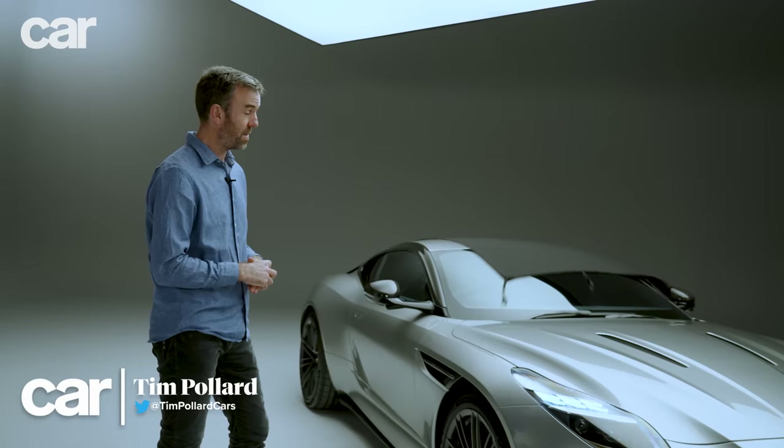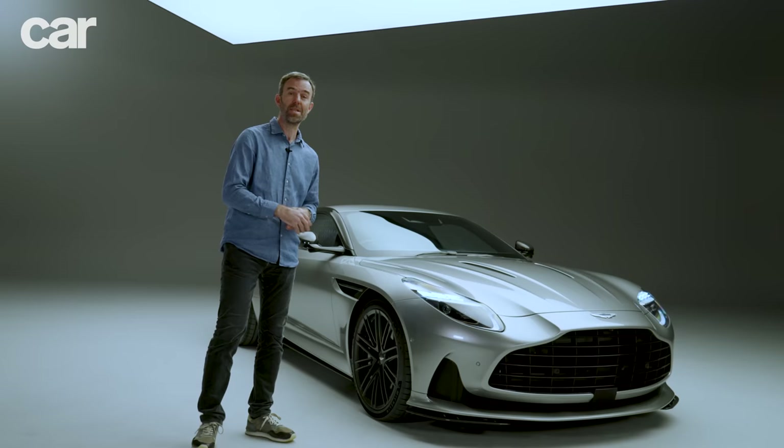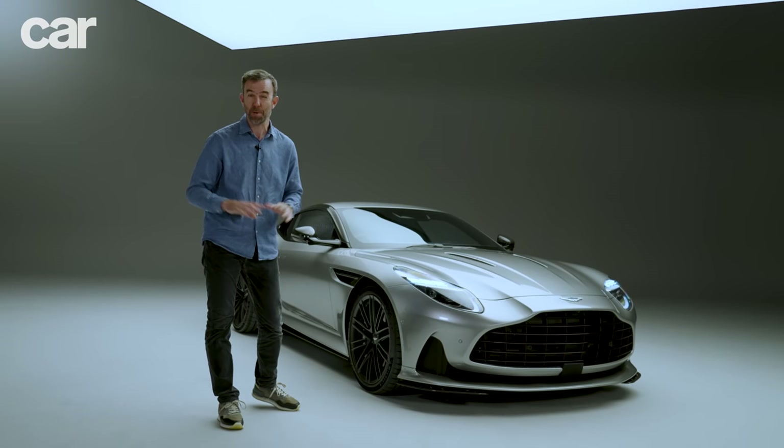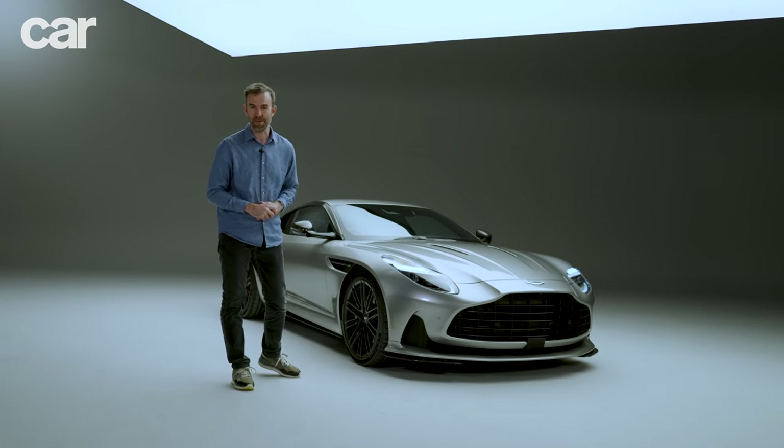Aston Martin turns 110 years old in 2023 and is unwrapping this rather exciting new DB12 to celebrate. It's a hell of a birthday present, proving there's life yet in the DB bloodline that goes back all the way to 1948 and the first two-litre.